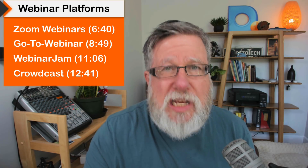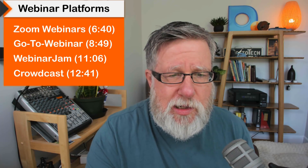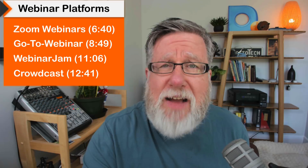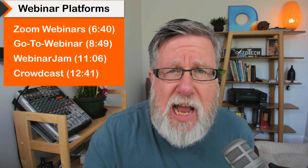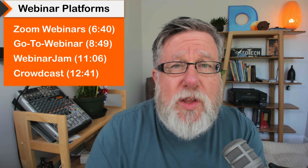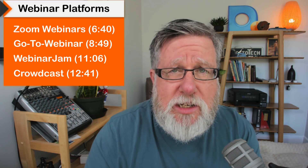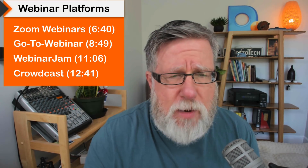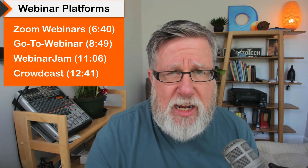Before I get into talking about specific webinar packages, I have a few things to bring us all up to speed on as far as webinar technologies. If you're here just to see what I have to say about Zoom, GoToWebinar, WebinarJam, or Crowdcast, I'm going to put a timecode down here so you can jump ahead. We'll also put these timecodes in the description.